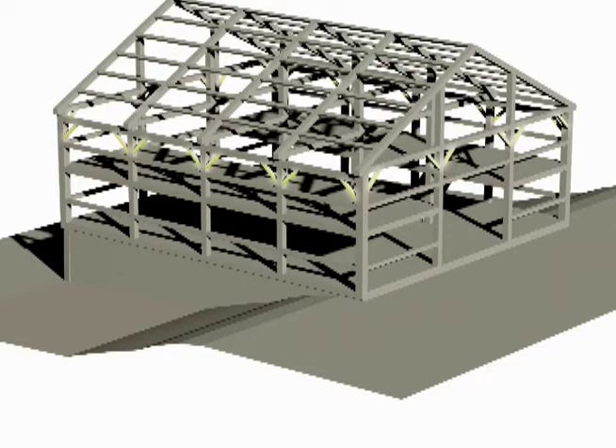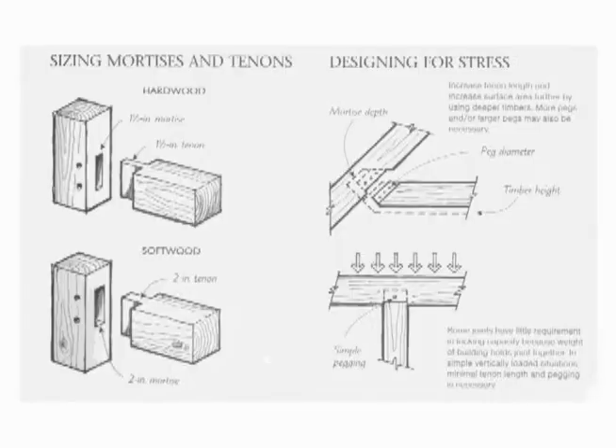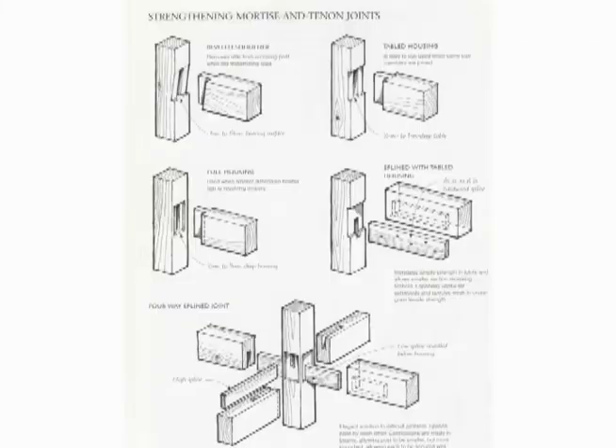Throughout the structure are knee braces. The thing that makes heavy timber frame buildings so unique are the elegant details of the connections. They range from simple mortise and tenon joints to the complex, with many possible variations for each.